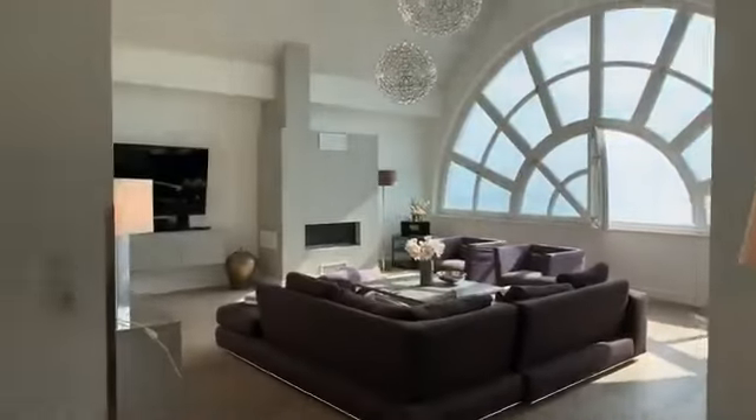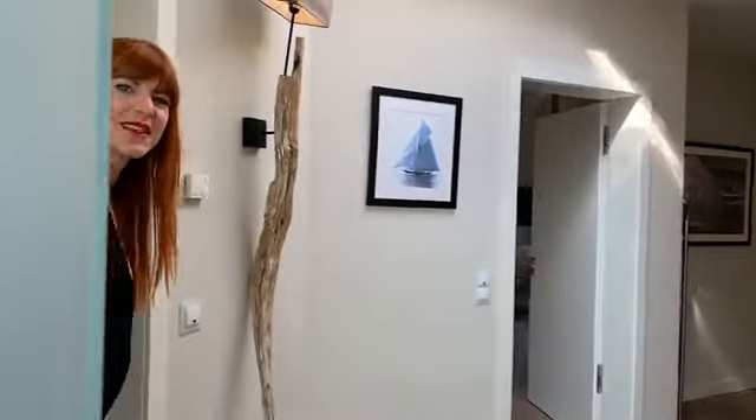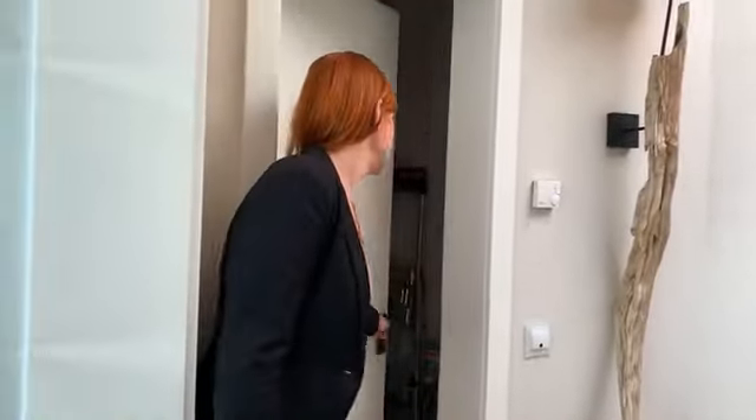Kurzer Blick ins Wohnzimmer, aber dazu kommen wir gleich. Den Raum möchte ich Ihnen nicht vorenthalten: eine kleine Abstellkammer, wo Sie auch eine eigene Waschmaschine sowie einen eigenen Trockner haben.